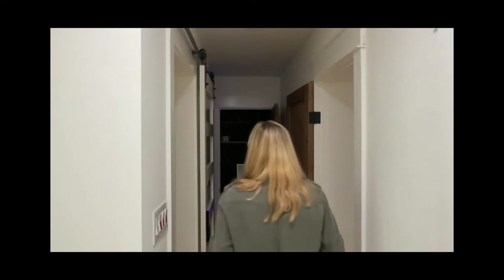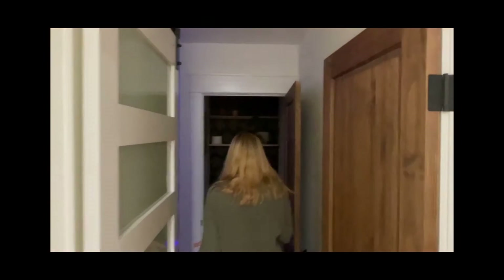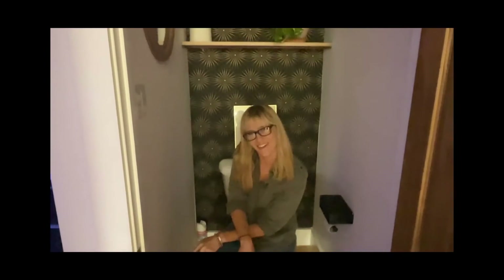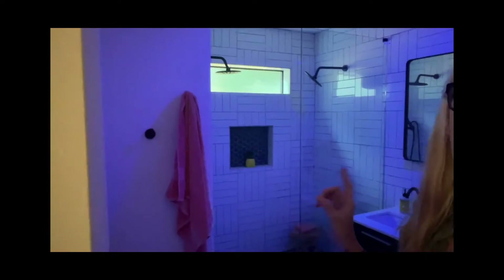Why is this toilet blue? Well, I like to do this in every one of my houses — I put a power plug behind every toilet because you may want to sit on a heated toilet seat, especially in the winter; it's just so cozy. I also left this light blue because this is a cool feature that's also in the other bathroom.